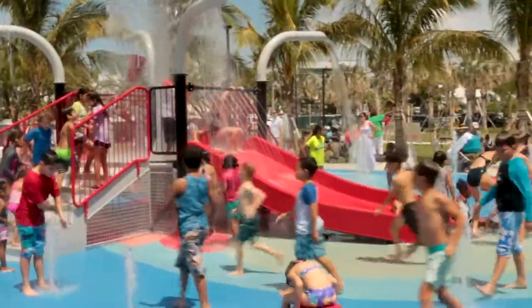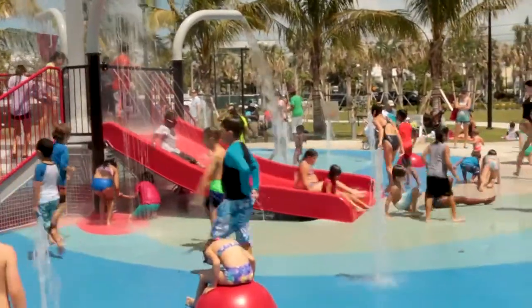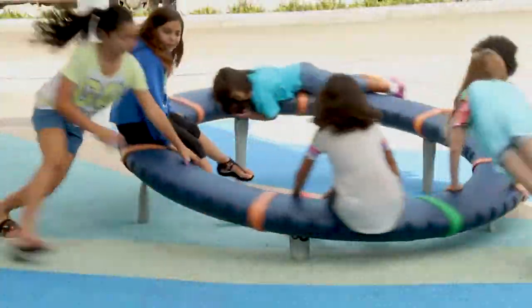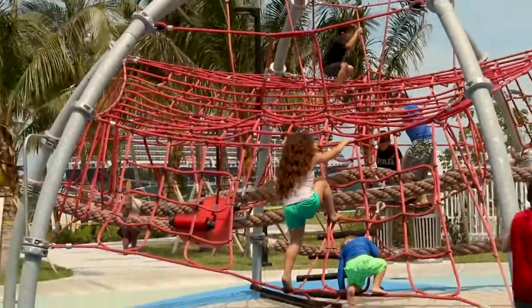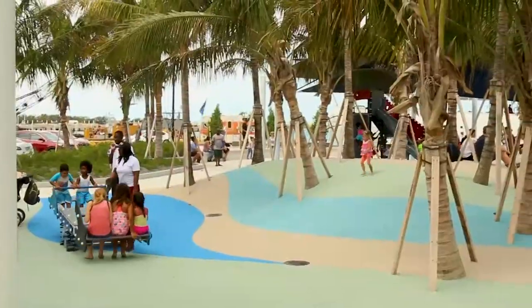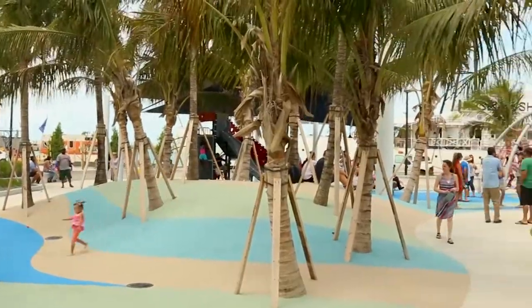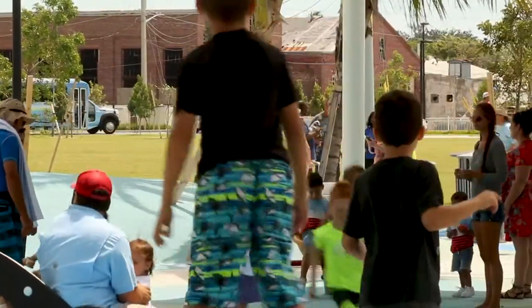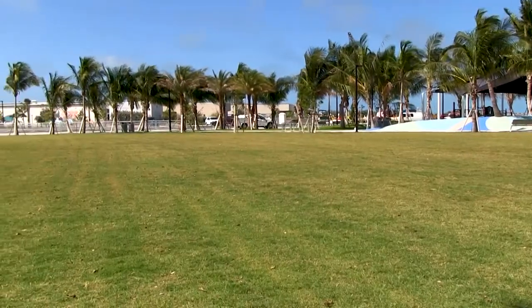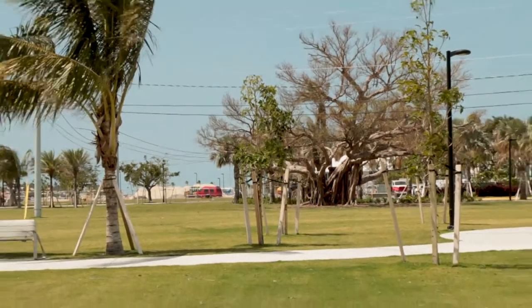The covered splash and play area features a rollicking array of fountains, spinners and spring riders for kids of all ages. Jungle gyms, rope climbers and seesaws are located just outside of the watery play land. There are ample benches for parents to relax while the kids play, and the surrounding grassy field is an inviting place to play ball or spread out a family picnic.